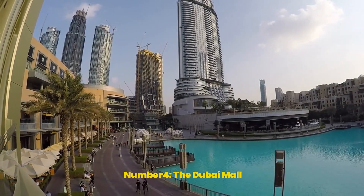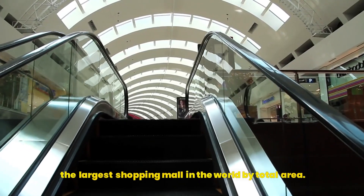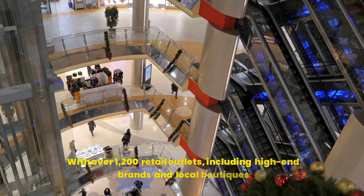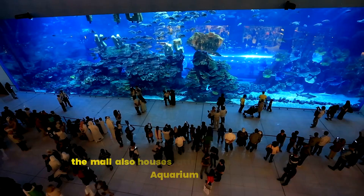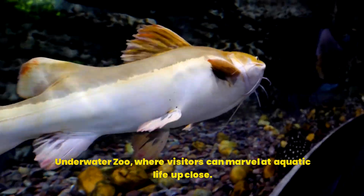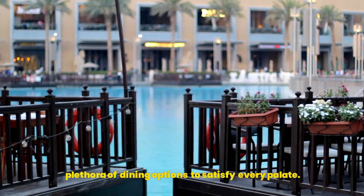Number 4: the Dubai Mall. No visit to Dubai is complete without stepping into the Dubai Mall, the largest shopping mall in the world by total area. It's not just about shopping here — it's about the experience. With over 1,200 retail outlets, including high-end brands and local boutiques, the mall also houses attractions like the Dubai Aquarium and Underwater Zoo, where visitors can marvel at aquatic life up close. Plus, there's an Olympic-sized ice rink and a plethora of dining options to satisfy every palate.